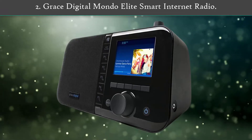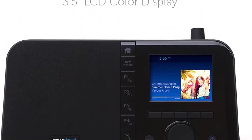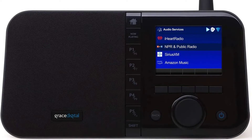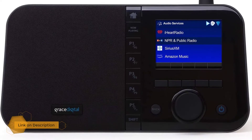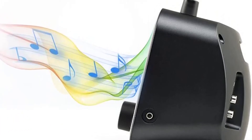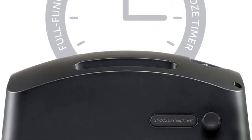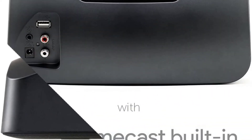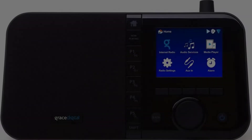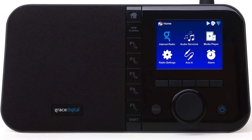Number 2: Grace Digital Mondo Elite Smart Internet Radio. You can group this radio with other audio products to build your multi-room audio setup for utmost entertainment. You can also easily control the Mondo Elite with any voice assistant device. Its powerful miscellaneous features will add more comfort to your family, especially older family members. This smart radio uses both 12-hour and 24-hour clocks to feature convenient alarm systems, including 5 individual escalating volume alarms.